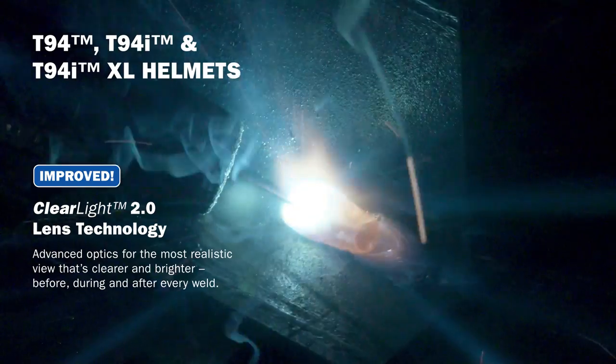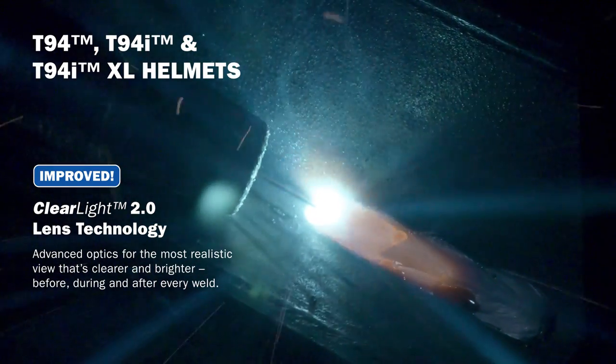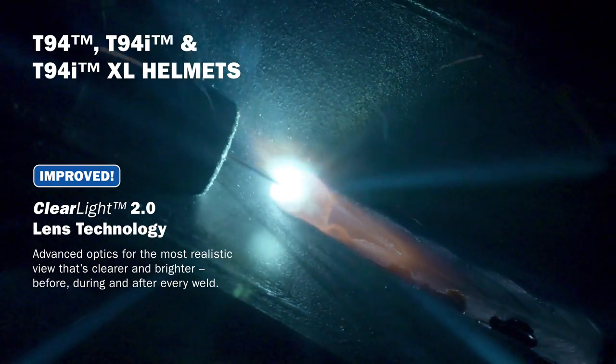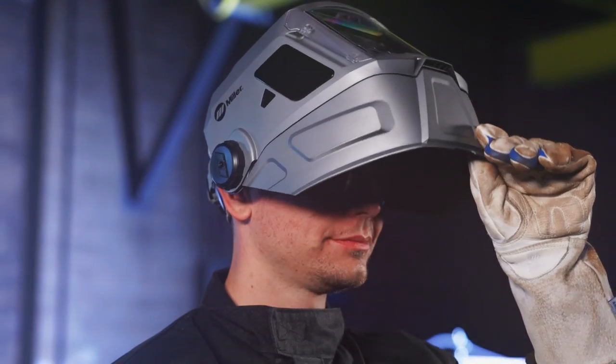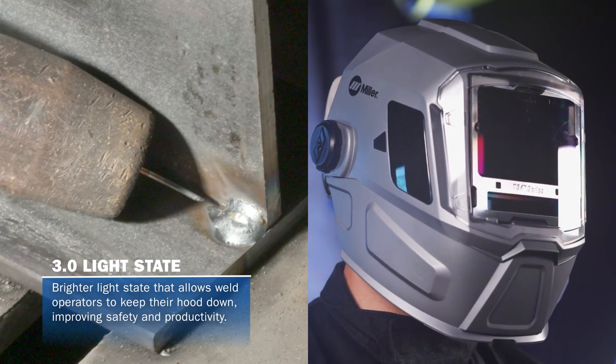Improved ClearLight 2.0 lens technology has advanced high-definition optics for a clearer, brighter, more realistic view before, during, and after every weld. The brighter 3.0 light state allows welders to keep their hood down, improving safety and productivity.